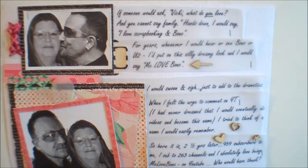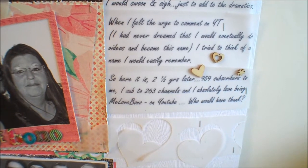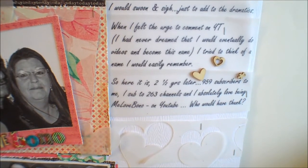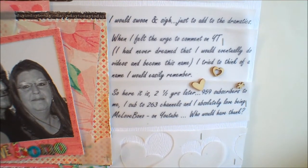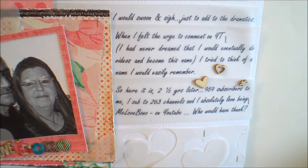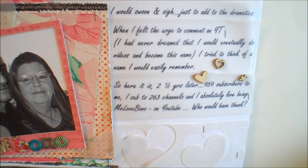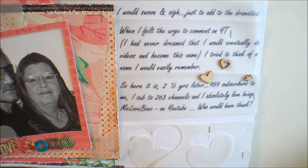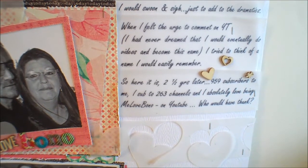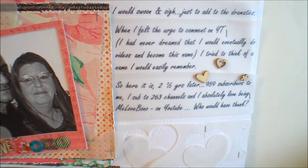'When I felt the urge to comment on YouTube' — and then in brackets — 'I had never dreamed that I would eventually do videos and become this name. I tried to think of a name I'd easily remember. So here it is, two and a half years later, 959 subscribers to me and I sub to 263 channels, and I absolutely love being Me Love Bono on YouTube. Who would have thunk?'